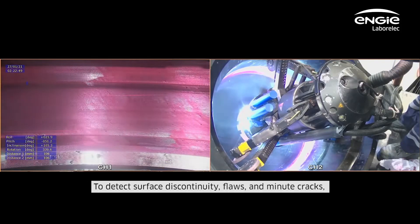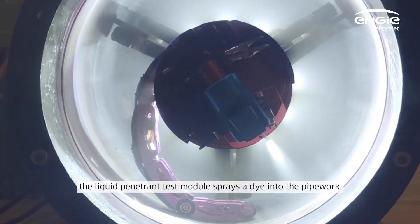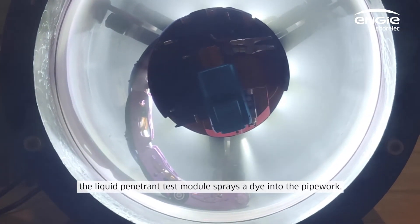To detect surface discontinuities, flaws and minute cracks, the liquid penetrant test module sprays a dye into the pipework.